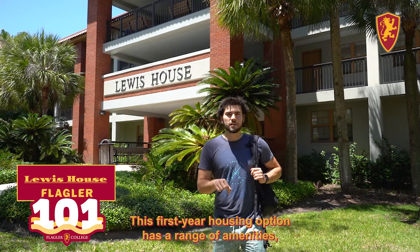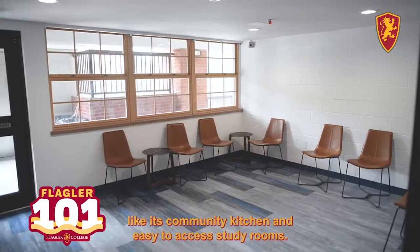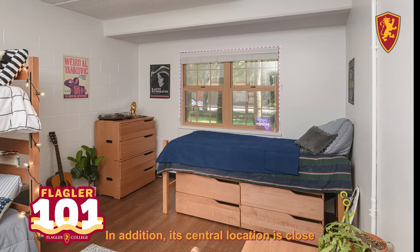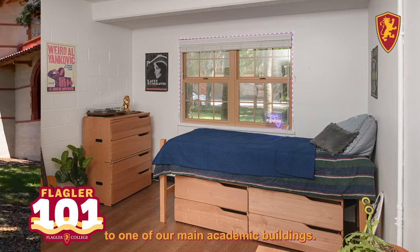Next up is Lewis House. This first year housing option has a range of amenities, like its community kitchen and easy to access study rooms. In addition, its central location is close to the dining hall and next to one of our main academic buildings.